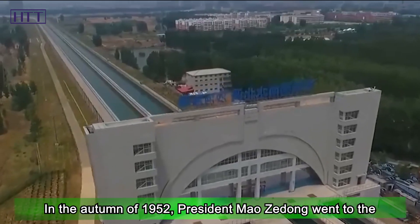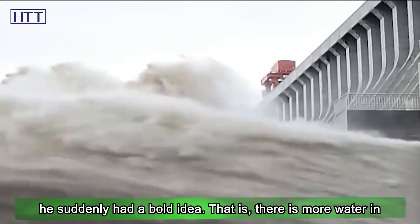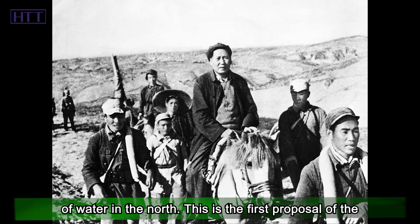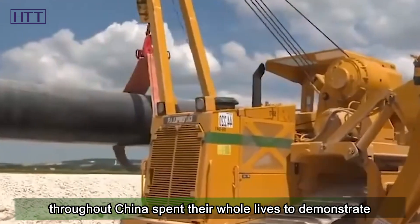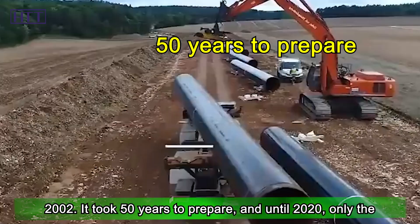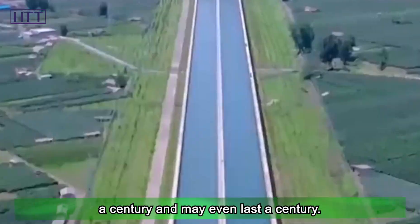In the autumn of 1952, President Mao Zedong went to the Yellow River for inspection. Looking at the surging water, he had a bold idea: there is more water in the south and less in the north — it would be nice to borrow water from the south to balance the shortage in the north. This was the first proposal of the South-to-North Water Diversion Project. After Mao's proposal, countless experts spent their whole lives to demonstrate and design it, and it was not officially started until the end of 2002. It took 50 years to prepare, and until 2020, only the eastern and central lines were put into use — a great project spanning half a century that may even last a century.